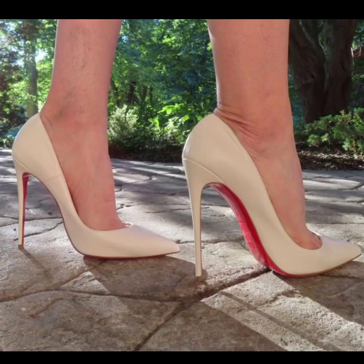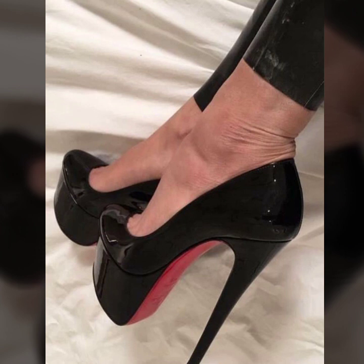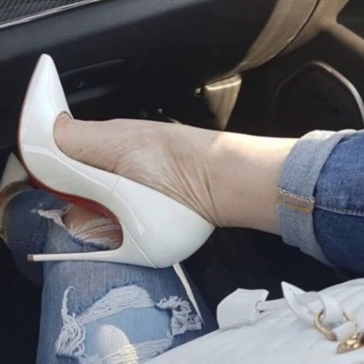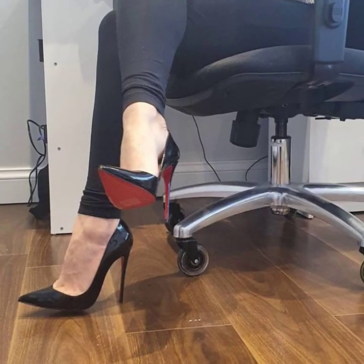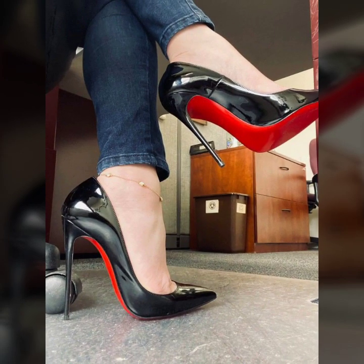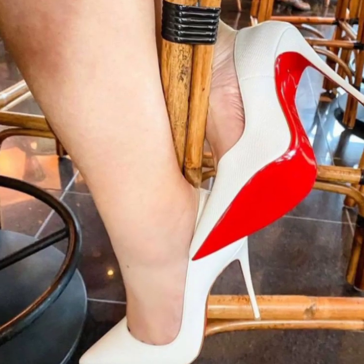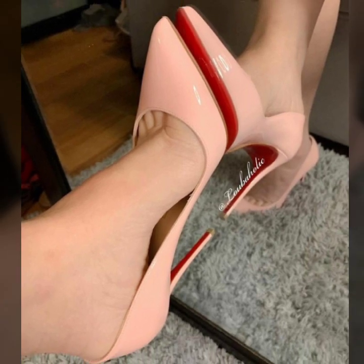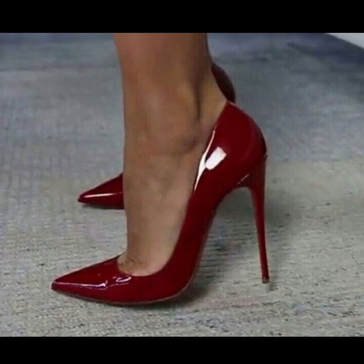Hi friends, how are you all? I hope you people are pretty fine and good. Always be happy in your life, always keep smiling. Today you will see in this video beautiful and strong nature — more trending pencil heel pumps ideas, office wear, party wear, and evening wear pencil heel pumps ideas.